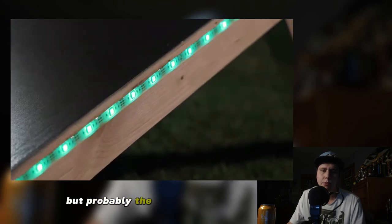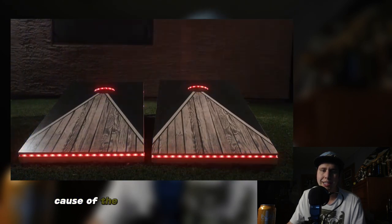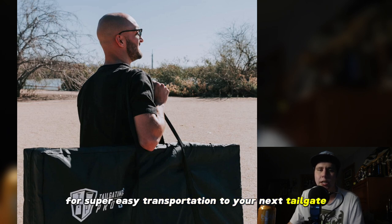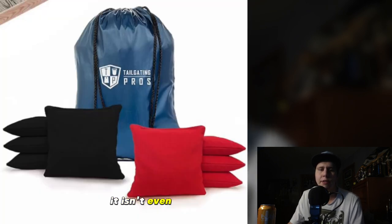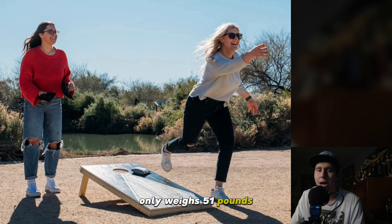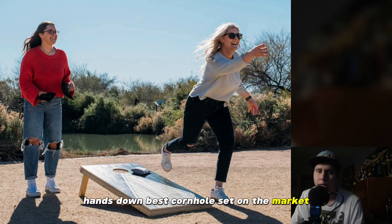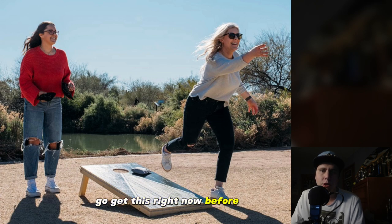Probably the reason I like this product so much is the easy transportation and storage. It comes with a bag for the boards for super easy transportation to your next tailgate or party, and it even has a drawstring bag for the bean bags for seamless transportation. Also, it only weighs 51 pounds. Hands down the best cornhole set on the market — go get this right now before it sells out.